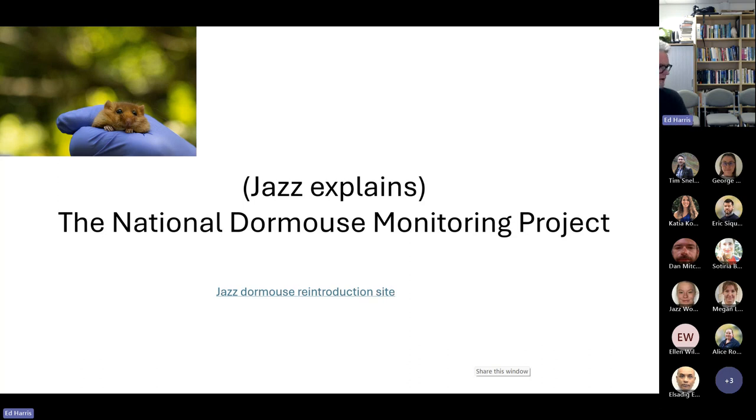The two sites we'll be talking about in this data each have exactly 50 nest boxes. To be part of the monitoring project, each nest box must be checked on at least two occasions in a year, but often they're checked more than that — four, five, or even six or more times per year.